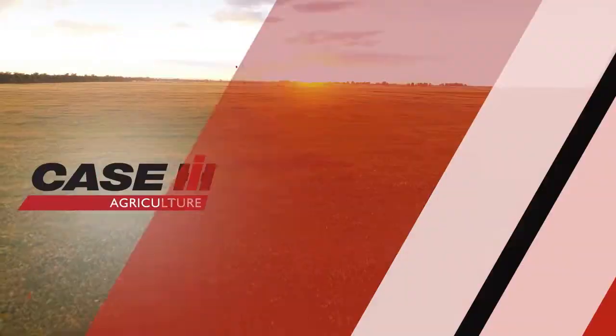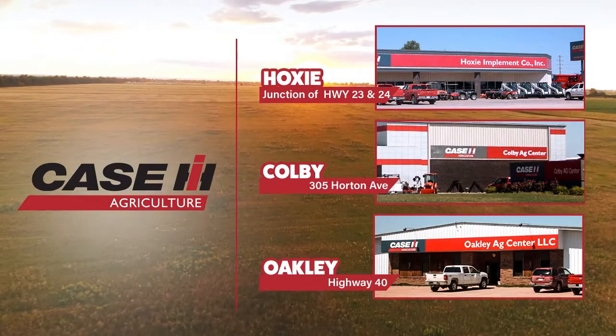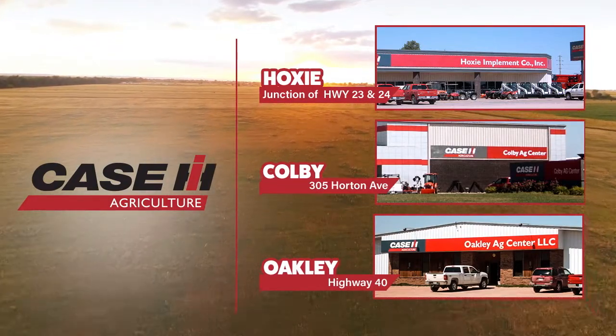Be sure to get one before they're all gone at Oakley AgCenter, Colby AgCenter, or Hoxie Implement, your Northwest Kansas Case IH harvesting headquarters.